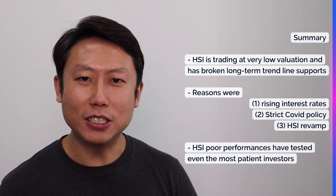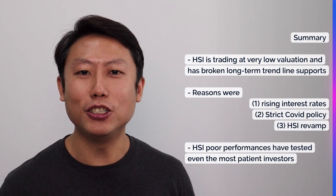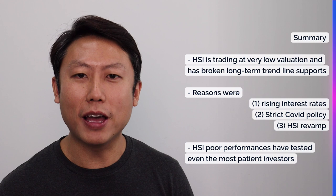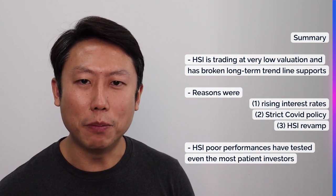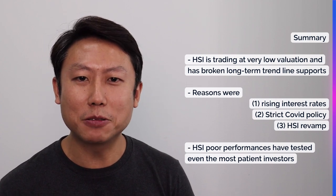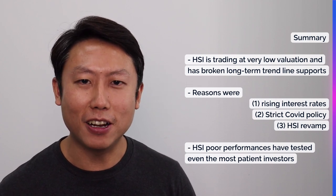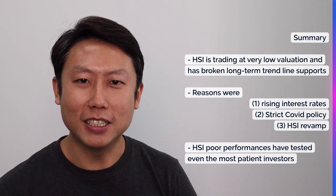Of course, to each their own — assess your own risk, assess the upside and downside before you make any decision. But hopefully this video has given you a clearer idea of what's going on in Hong Kong so you can make a more informed decision. If you liked the video, give me a thumbs up, remember to subscribe to the channel, and I'll see you around with more videos like this. This is Alvin. Goodbye.